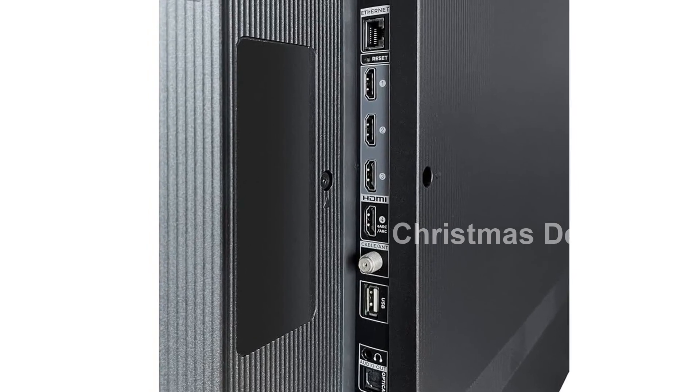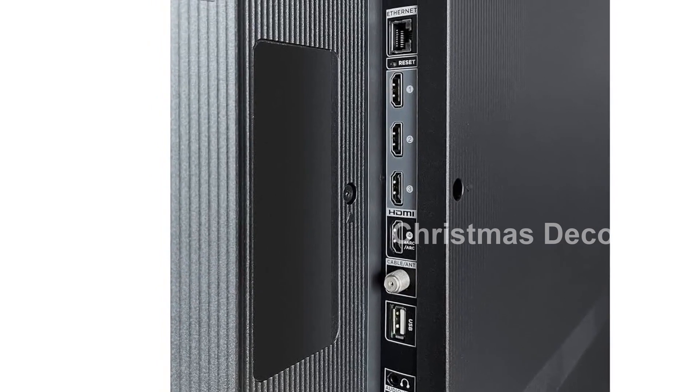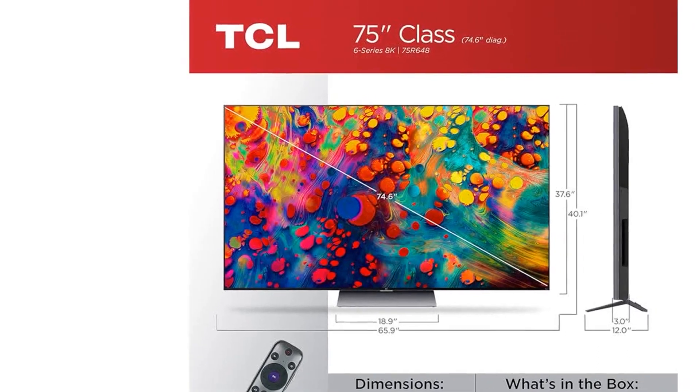Introducing the TCL 75-inch Class 6 Series 8K Mini LED UHD QLED Dolby Vision HDR Smart Roku TV, model 75R648, 2021 model.